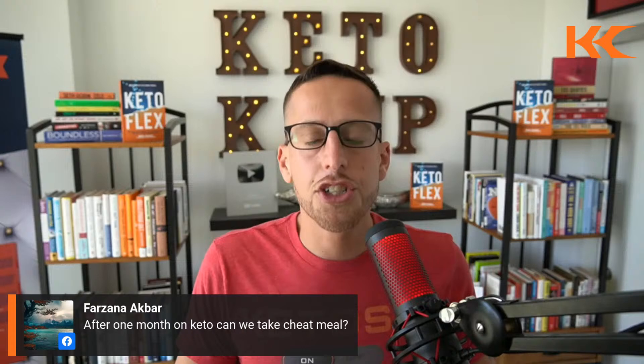Someone asks: after one month on keto, can we take a cheat meal? In the book Keto Flex, I give a 60-day protocol before we do a flex day — I don't call it a cheat day. Sixty days to reset the hormones and metabolism, and then we do the flex day.